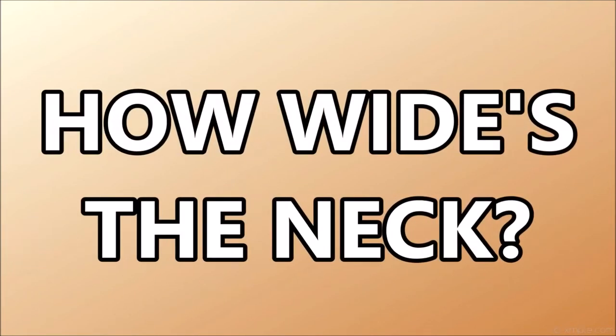How thick is the neck width? As you look at basses, check the width of the guitar neck. Some bass guitars have wider necks than others, and a younger player could benefit from having a narrower neck that is slightly less difficult to navigate.